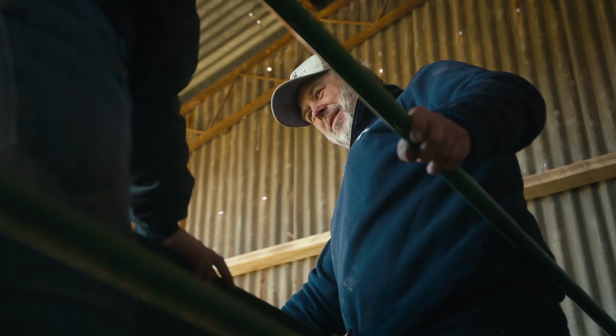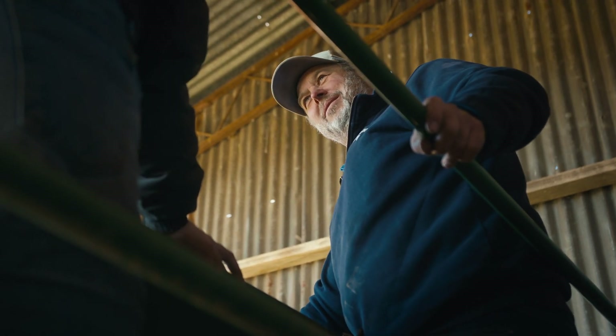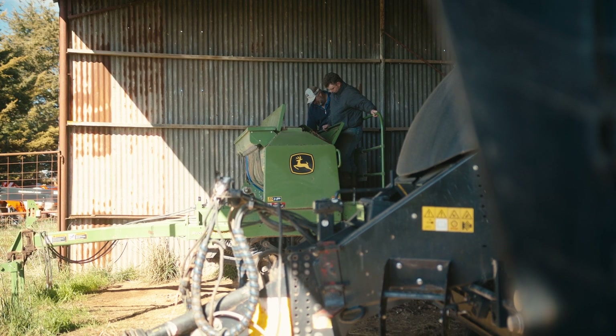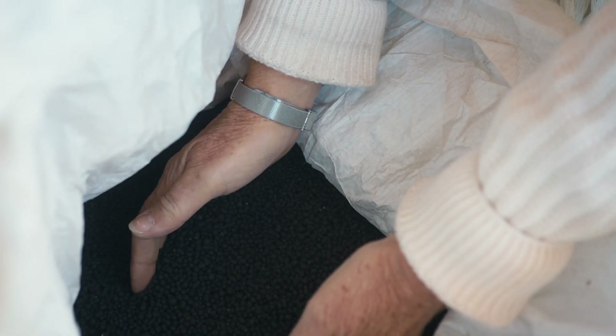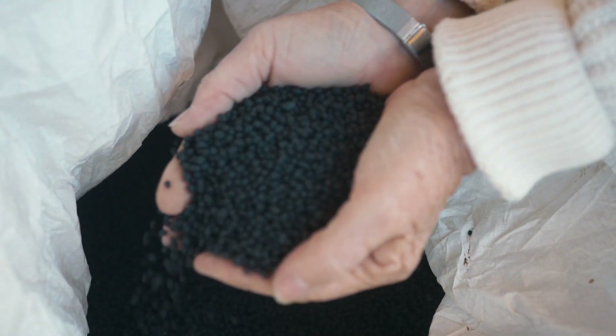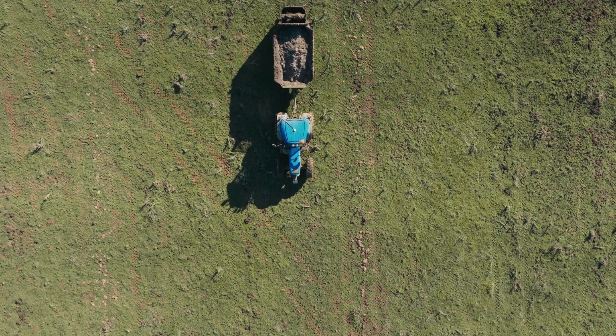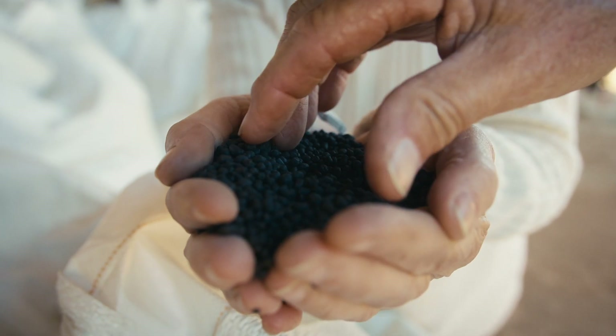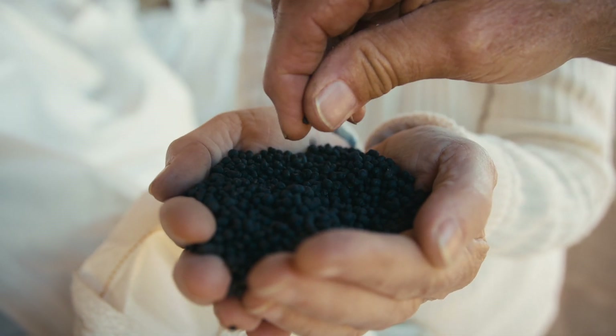I've been using compost for about 12-13 years and then I got offered to do a trial on the pelleted stuff, so I thought I'd give it a go. Pelletised compost is a very new thing. It was lighter than normal product. With compost you get a lot of moisture in it and a lot of bulk, where this is a lot drier and broken down into a smaller product.